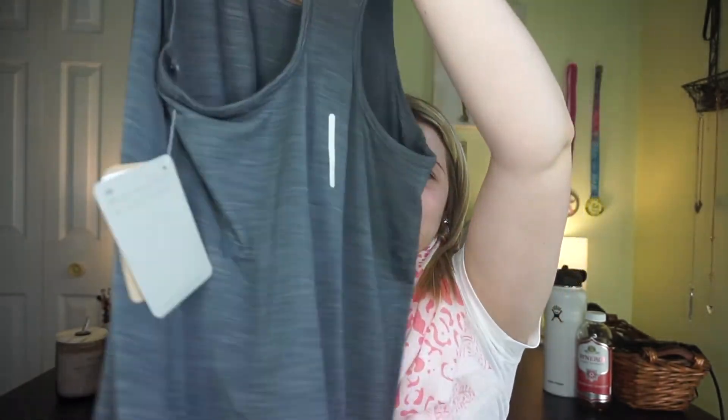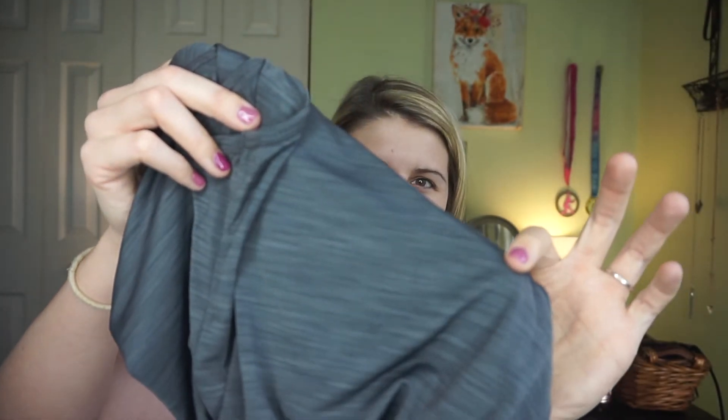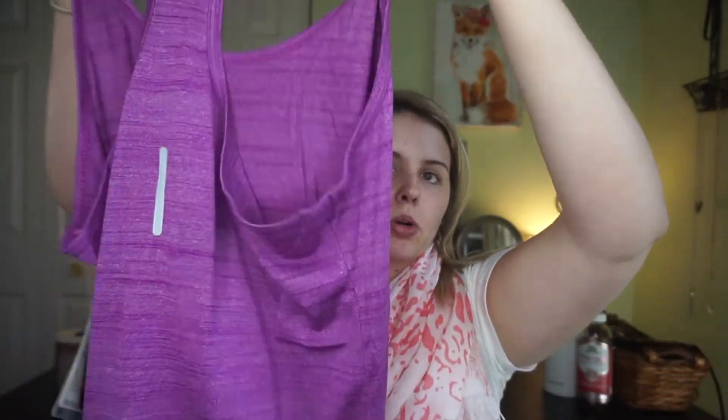I also got two of the same Reebok tank tops, both in smalls — which was a proud moment for me in the dressing room. They run a little large, so if you're normally a medium you could probably wear the small. It's a basic gym tank with a split detail in the back, longer in the back to cover your butt, shorter in the front, with a slit on the side. I got one in heathered gray and one in purple. These were $9.99 each, originally $16.